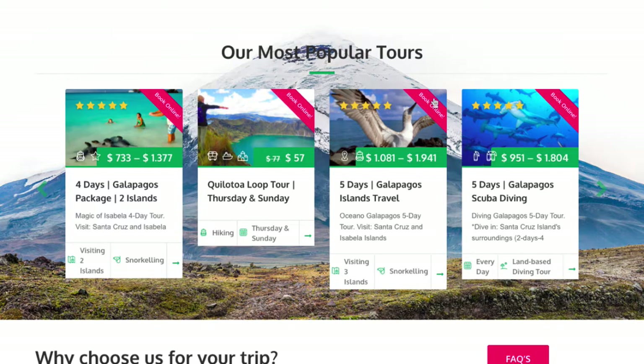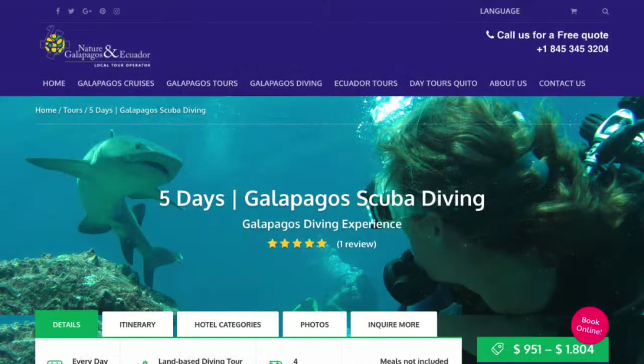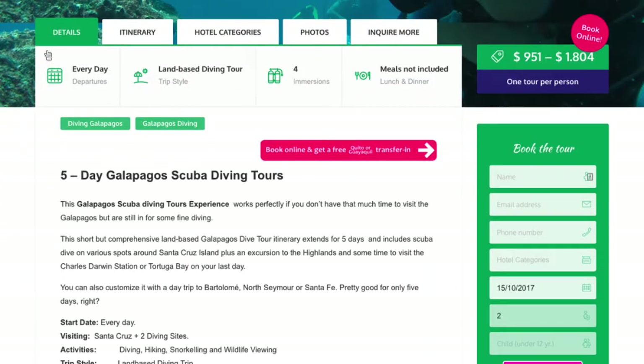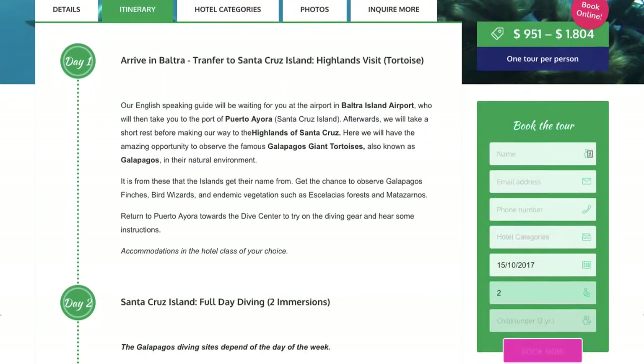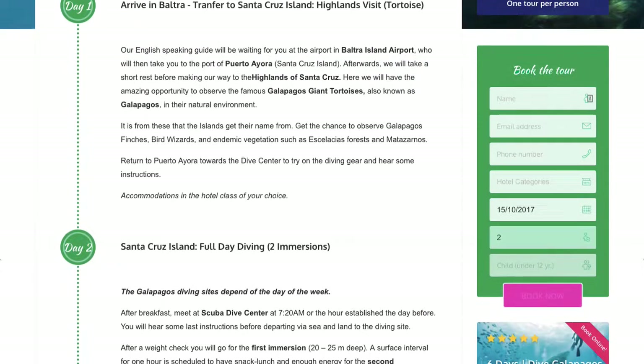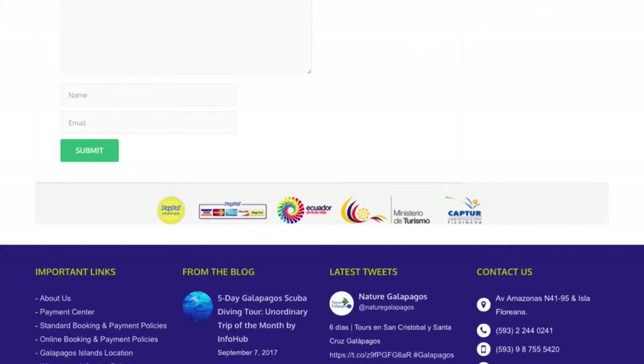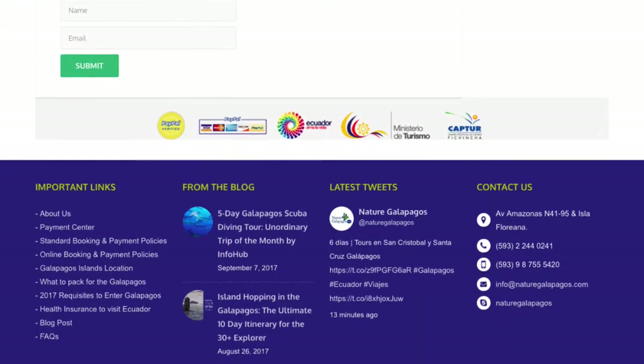Once you click on the program, you will find the Booking box on the right side of the tour. After you've read all the necessary information on the tour, make sure you read the itinerary as well as the Important Notes section. It might be a good idea to take a look at our Online Booking and Payment Policies, found at the footer of our site.